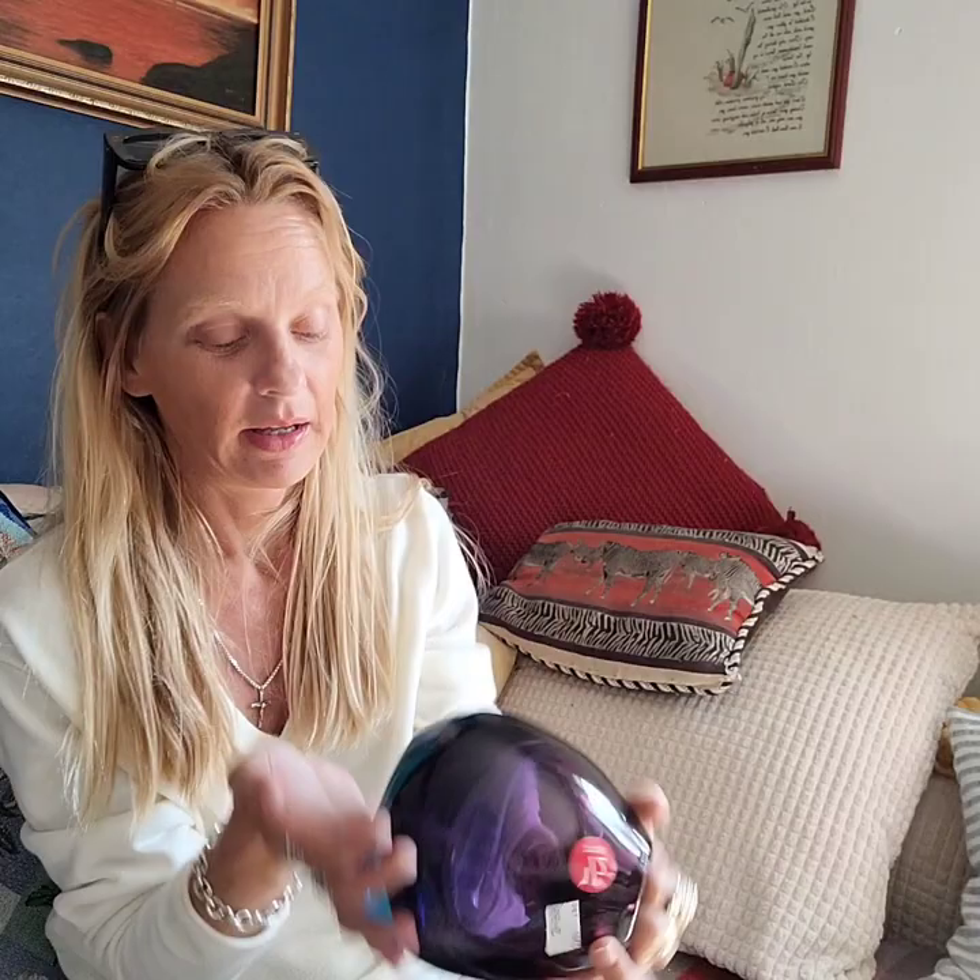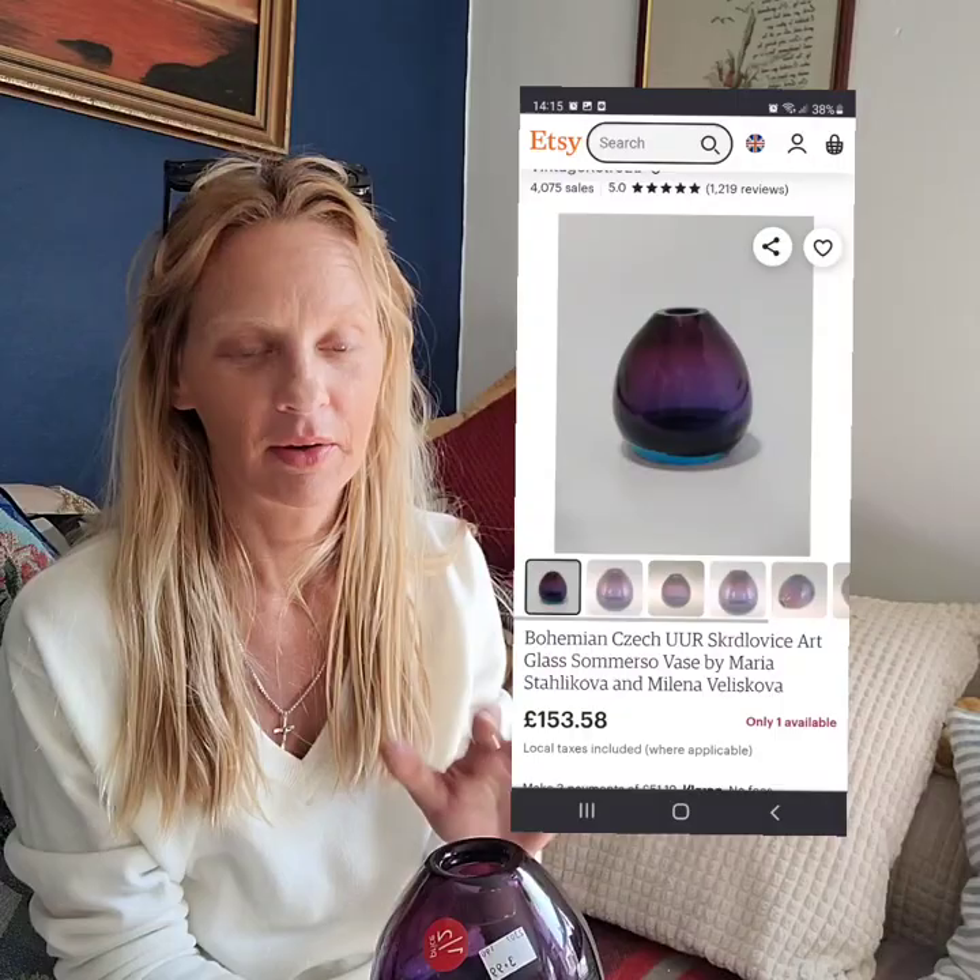We got video footage of this one, which is amazing. I can't tell you how heavy this is. It's got the turquoise blue somerso effect with the aubergine kind of purple. I believe this is a Czech maker — I cannot pronounce the name, it's up there. I got this for £1.99, it was £3.99 half price. Super heavy.